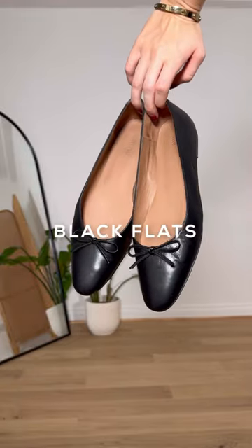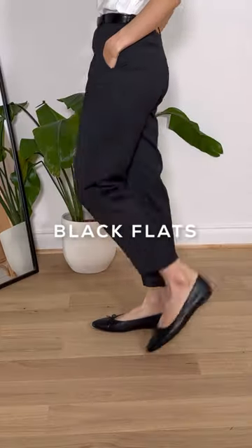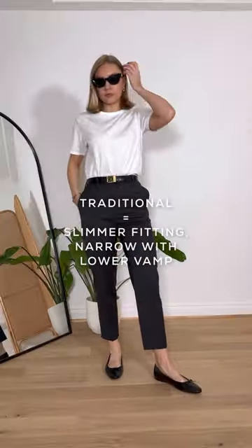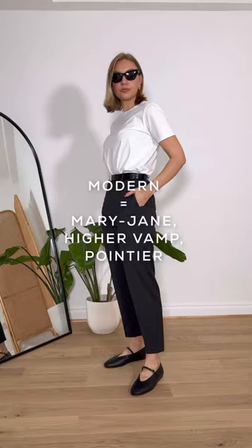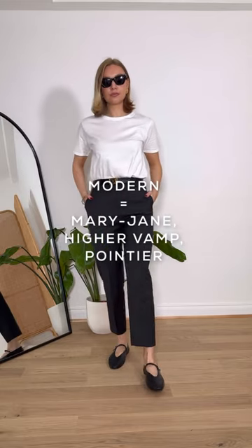Next we have the black flats. This is the more traditional version — they have very little detail, they're slim fitting and elegant. The more modern version is the Mary Jane. These are more trend-led, and the vamp, which is the upper part of the shoe, is a little bit higher up and pointed as well. These still have that classic feel but just have a modern twist.